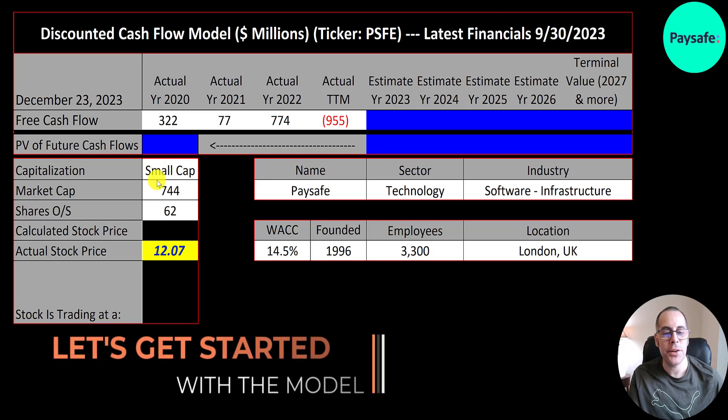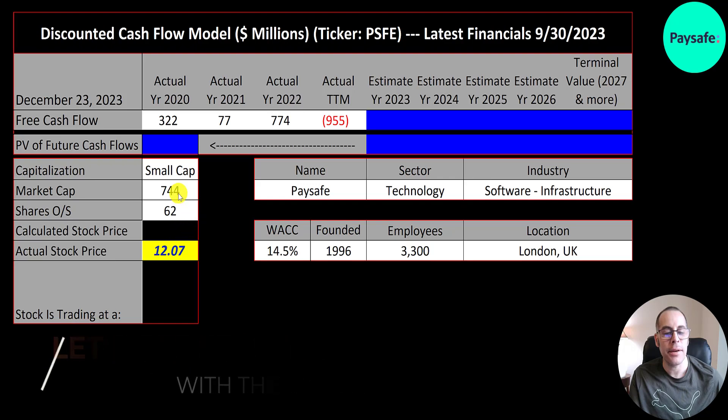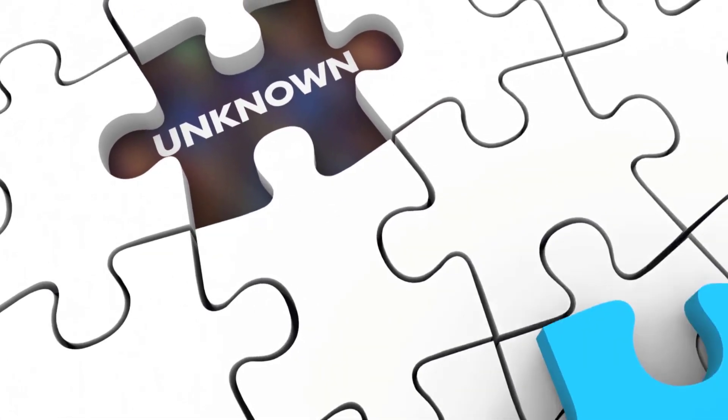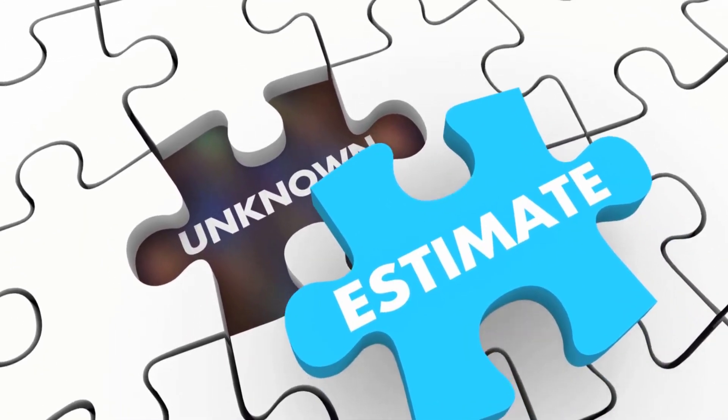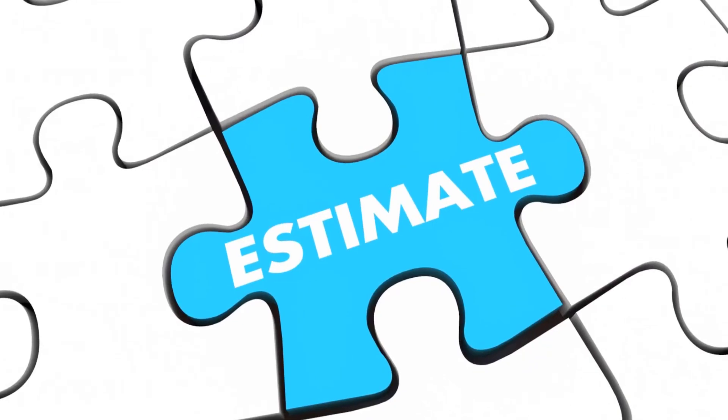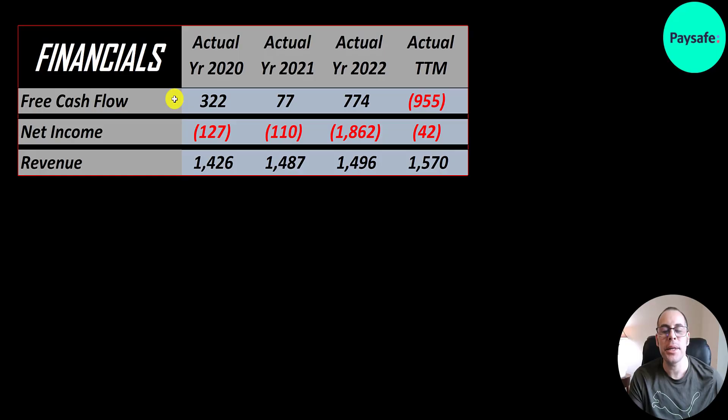This is a small cap company — $744 million market cap, trading at $12 a share with 62 million shares outstanding. The way you value a company is you estimate the free cash flows into the future and then discount those numbers back to today's value. Free cash flow is cash flow from operations minus capital expenditures.